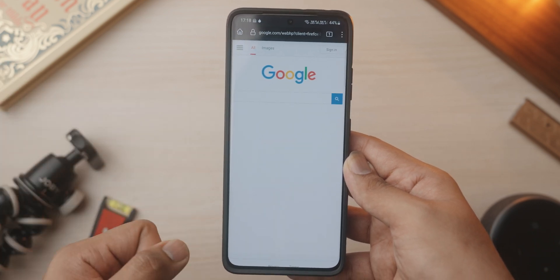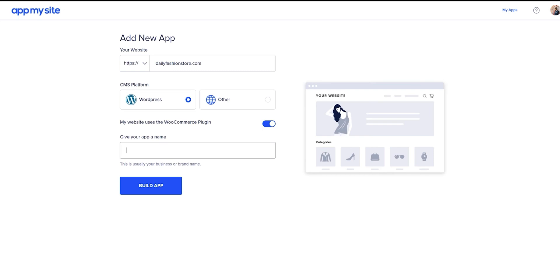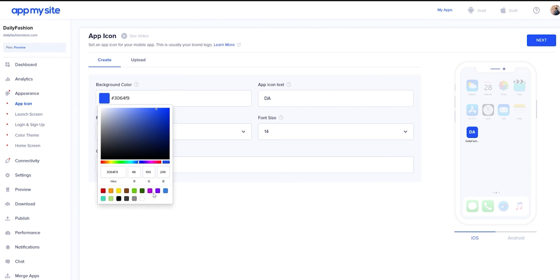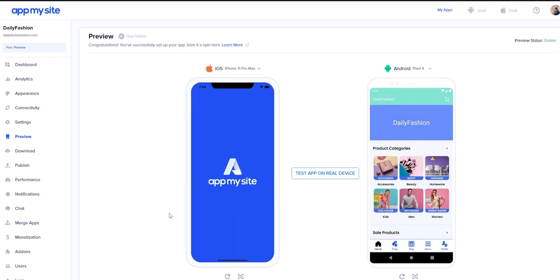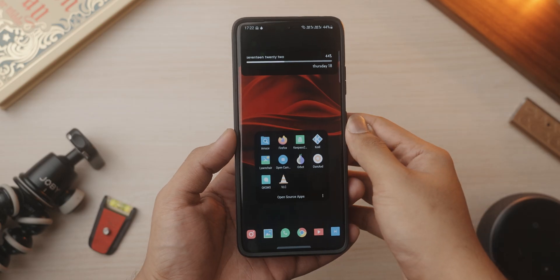Now a word from today's sponsor, AppMysite. AppMysite is a great application to convert your existing website into an Android or iOS application. The process is super simple — head to the link in the description to check it out. You complete a couple of steps and you can test your Android application on your phone itself. It's completely seamless, and I really think it's something business owners as well as people with e-commerce websites should look into if you need an easy way to turn your existing website into an app and launch it on the App Store or Google Play Store.